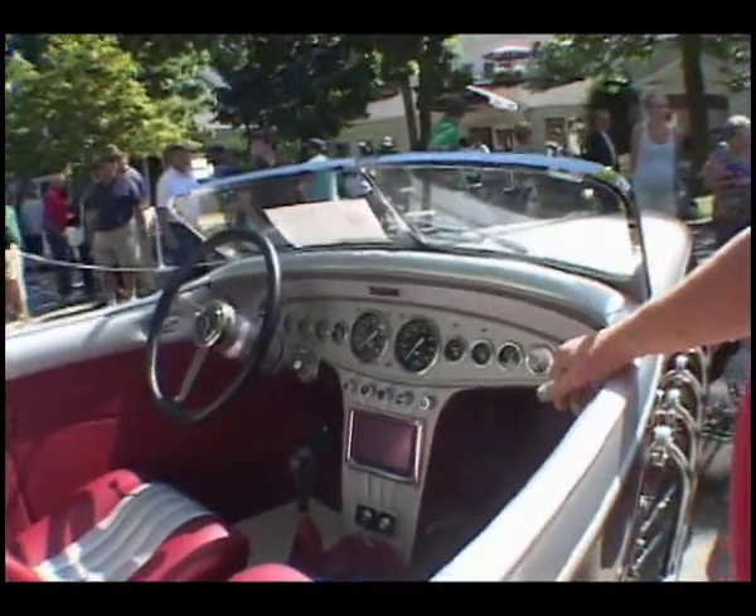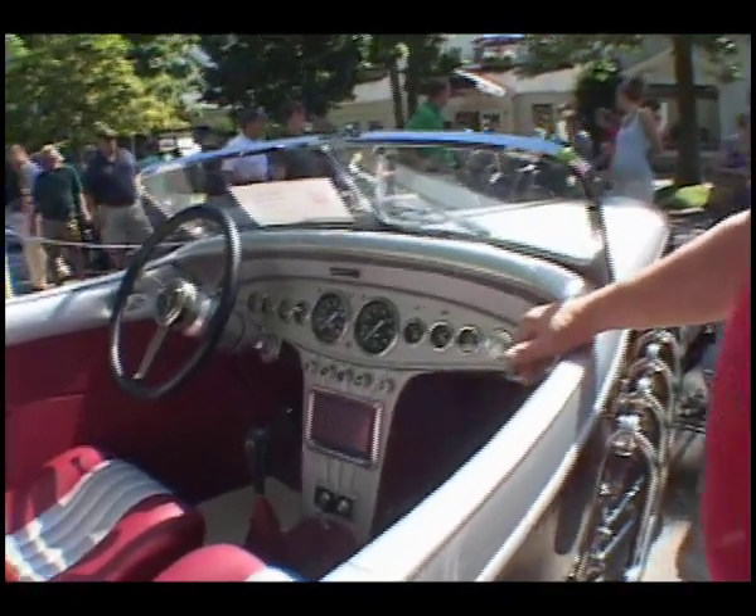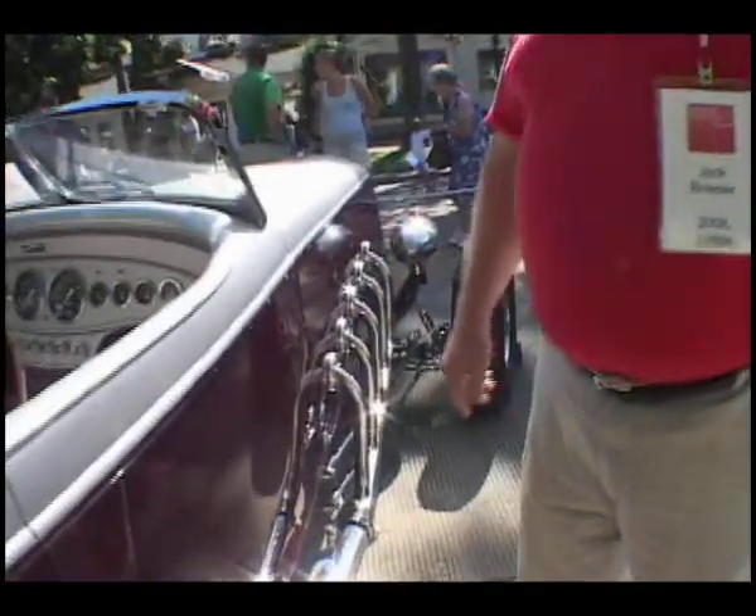That's what happens when you start a project like this. It took six years to get to where the car is now, and I'm in the process of making some front fenders for it, because if I drive it on the road, I don't want to throw up stones.